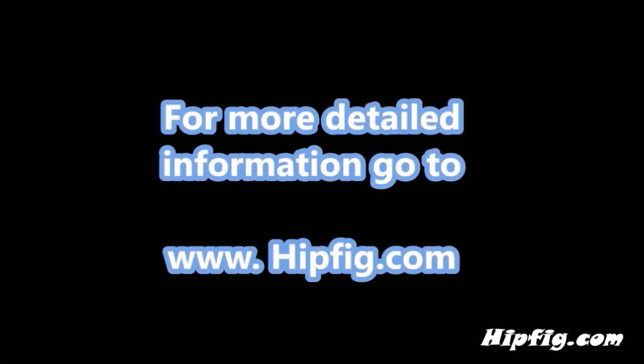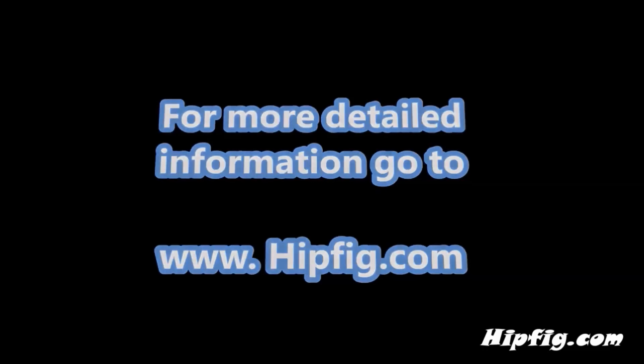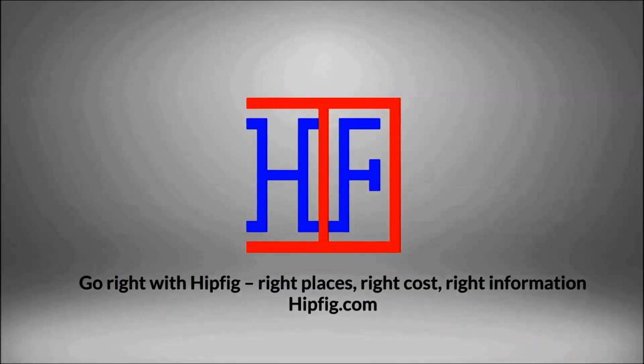Happy travels! Go to hipfig.com for more information, or visit our Hipfig Travel Channel on YouTube and be sure to subscribe for regular updates.